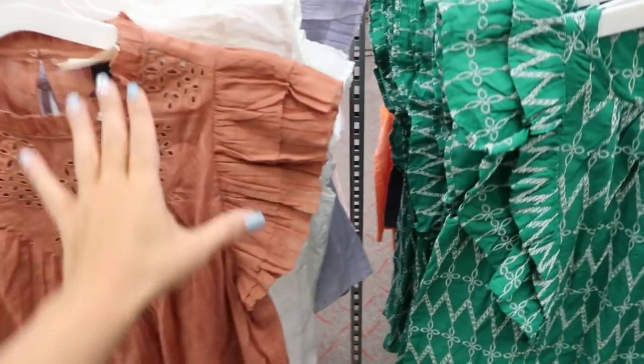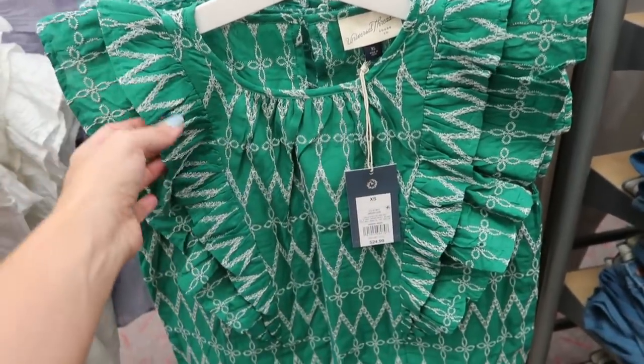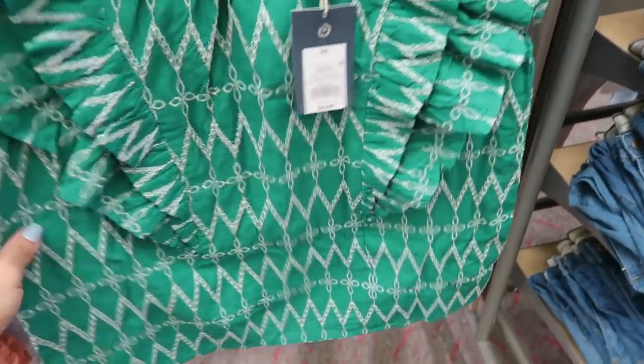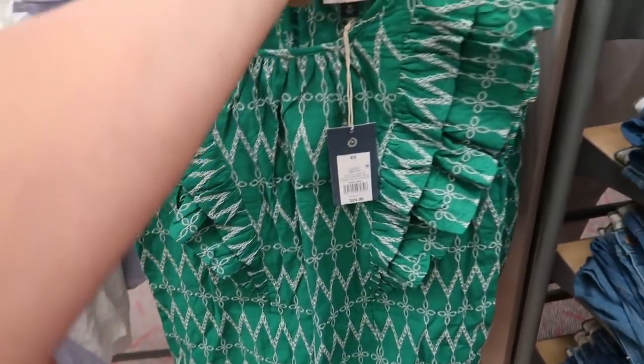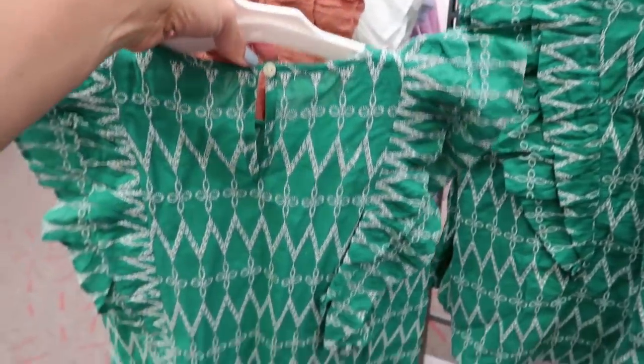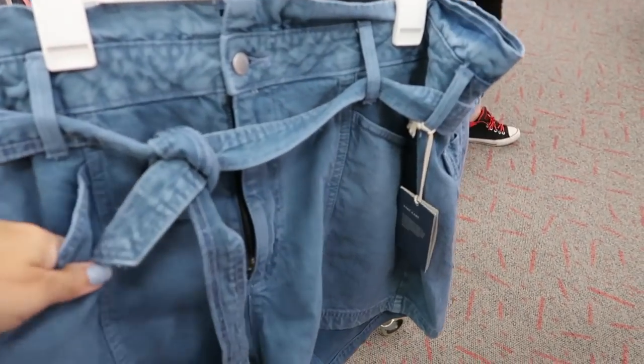Also new from Universal Thread is a similar top — a crew neckline with ruffle detail across the bust and embroidering through the whole shirt. These are $24.99 and have a little button detail on the back.